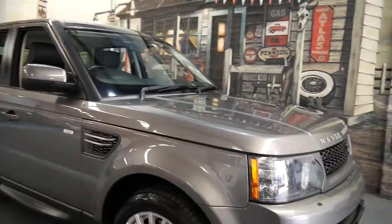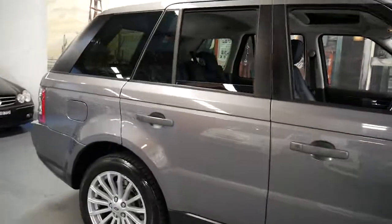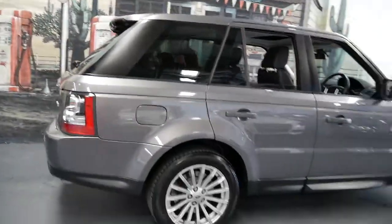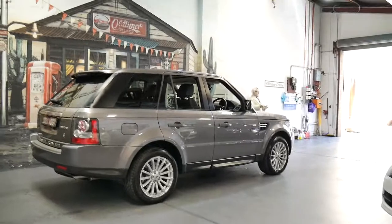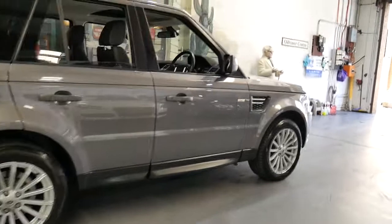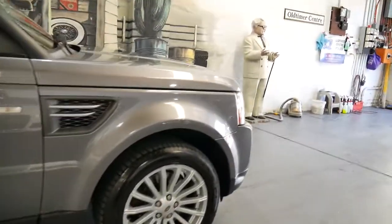This is a 2010 Range Rover Sport. It's got the 5-litre V8 petrol engine and it's a luxury. We are the Old Timer Centre, we specialise in European cars and my name is Philip Tarrant. I'm going to talk to you about this beautiful Range Rover Sport.